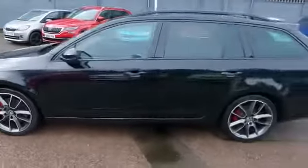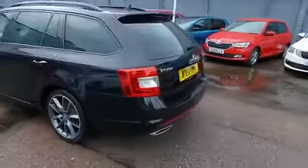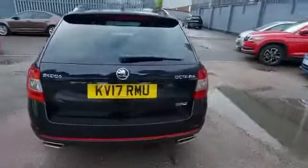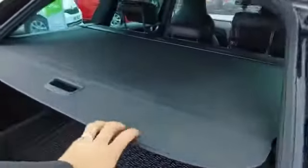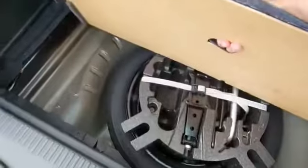The twin tailpipes with the VRS reflectors at the bottom there, and just because it's a sporty car doesn't mean it's not practical, with the absolutely massive boot here with the fitted mat to protect the floor and even a spare wheel.